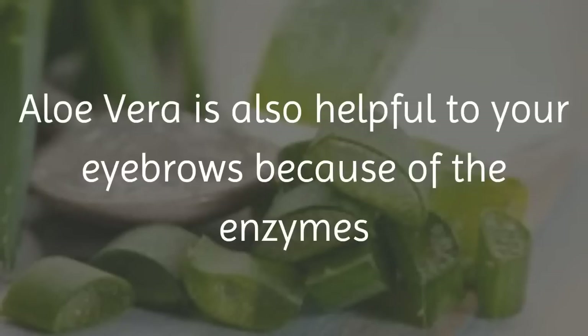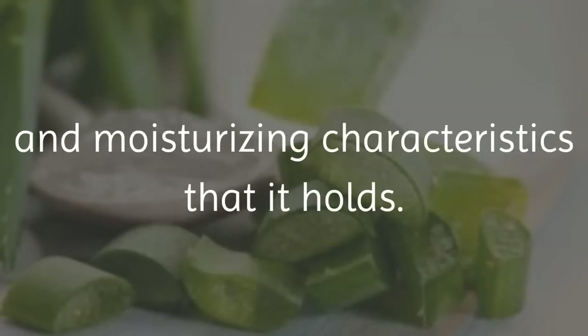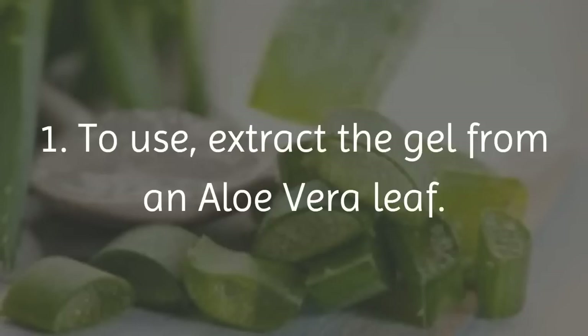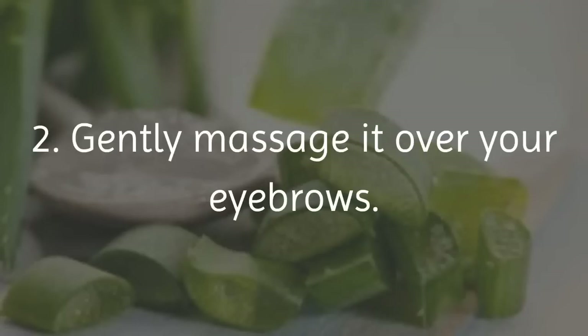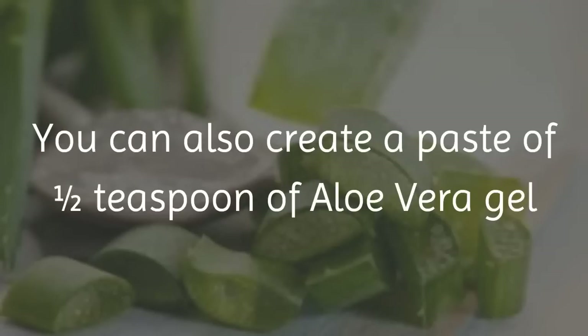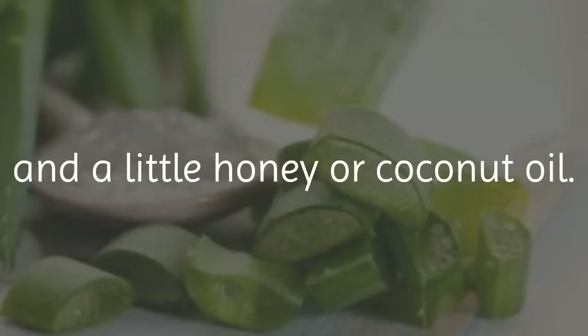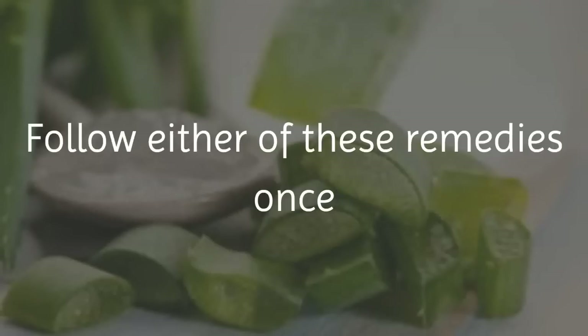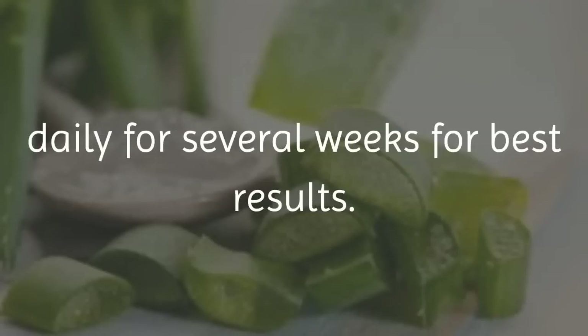5. Aloe Vera. Aloe vera is also helpful to your eyebrows because of the enzymes and moisturizing characteristics that it holds. Aloe can even make the skin around your eyebrows soft and healthy. 1. Extract the gel from an aloe vera leaf. 2. Gently massage it over your eyebrows. 3. Allow it to sit for 30 minutes before rinsing it off with lukewarm water. You can also create a paste of half a teaspoon of aloe vera gel and a little honey or coconut oil, massage into your eyebrows and leave on for half an hour before rinsing well with water. Follow either remedy once daily for several weeks for best results.